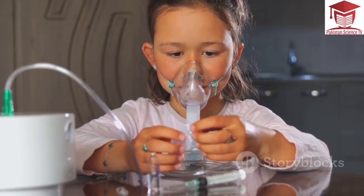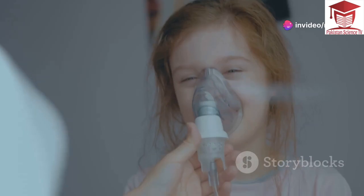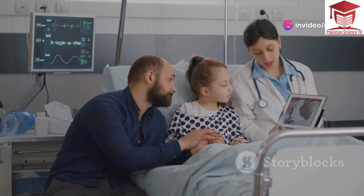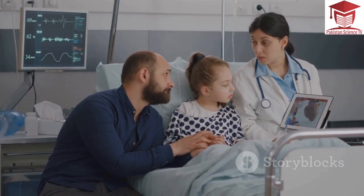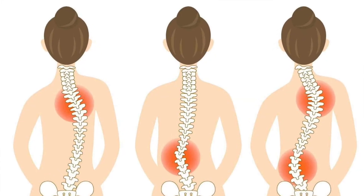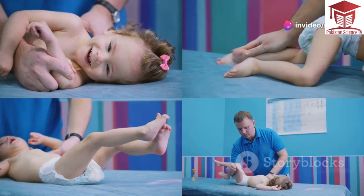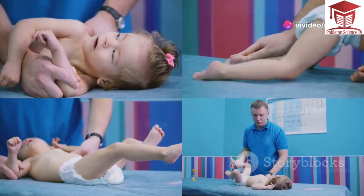As DMD progresses, it can lead to breathing problems. Weakened chest muscles make it difficult to breathe deeply and cough effectively. Heart problems are another concern — DMD can weaken the heart muscle, leading to cardiomyopathy. Scoliosis is also a risk, as muscle weakness can cause the spine to curve abnormally. Additionally, joint contractures can occur, limiting joint movement and flexibility.